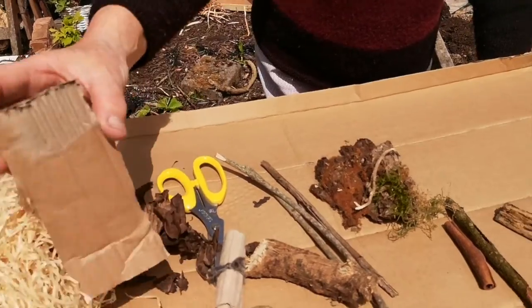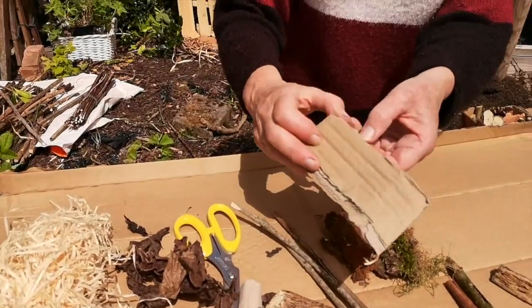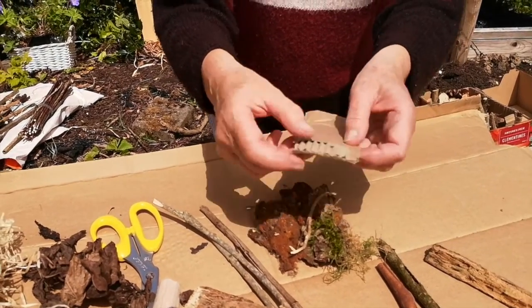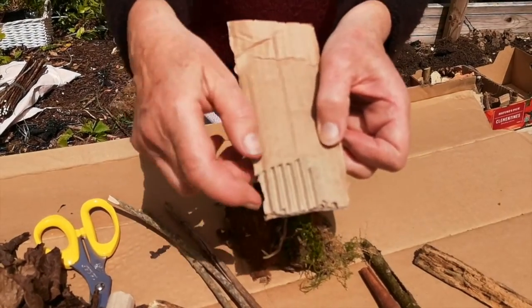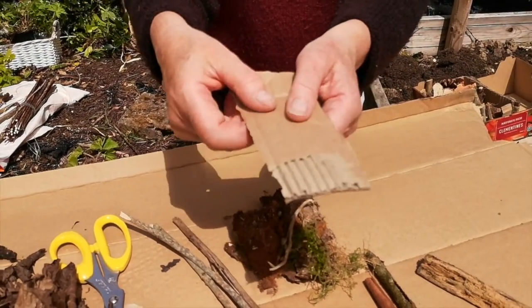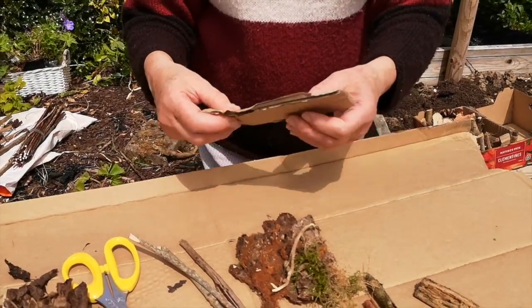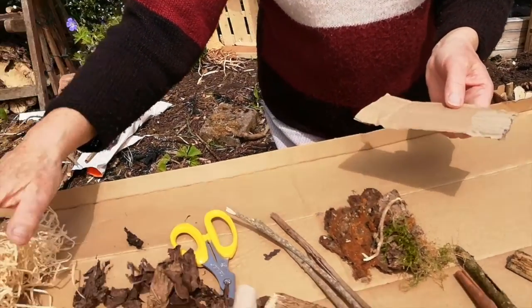Then some corrugated cardboard. Now, corrugated cardboard — if you get parcels in the post, you'll see the corrugated part. That's good for attracting lacewings, and lacewings are really good at eating aphids. And maybe some hay or straw during the summer.